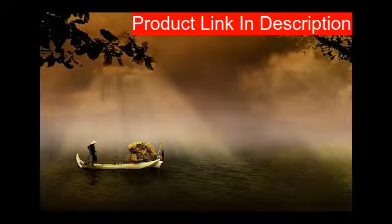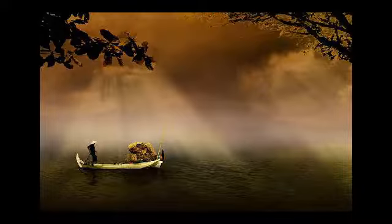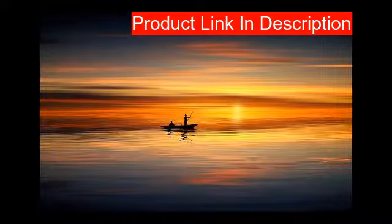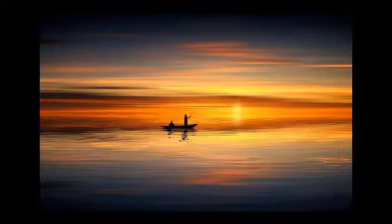Our third product features a long sleeve design with 50 plus UPF protection to shield you from the sun's harsh rays. It has a comfortable relaxed mock turtle neck and hood for extra sun protection of the neck, face, and ears. The moisture-wicking fabric helps keep you drier and comfortable on a long day's fishing, with breathability enhanced by the mesh back under sleeve to keep you cool when active in heat.